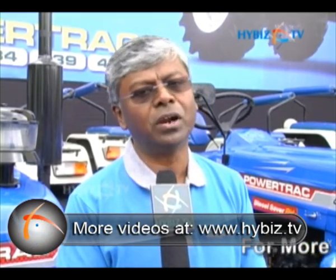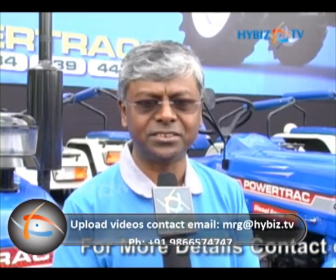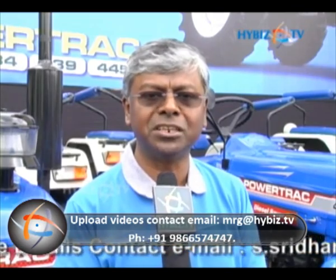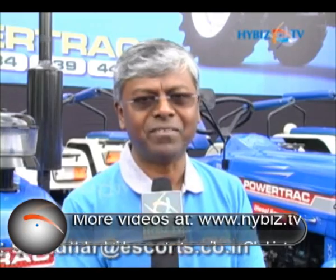In the last 3-4 years we worked on engine technology which will enhance power and reduce fuel consumption. We successfully created this 6 months back and started launching it in the expensive tractor range. And that technology now we are giving to Powertrack, the Powertrack range of tractors.